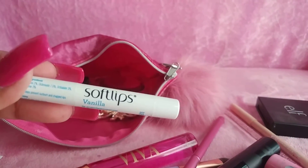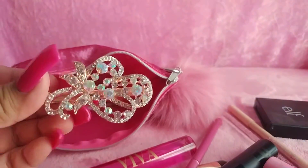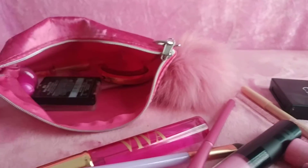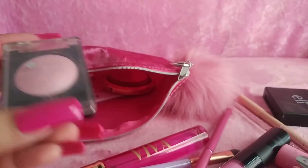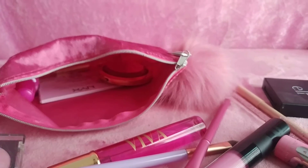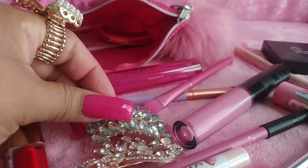I have another Soft Lips in Vanilla. And I have another hair accessory — I love wearing these. Sometimes I put two or three because I want to double it up on my hair to make it look like a big accessory, you know, just to add it and make it look more like it was one, because they are small.